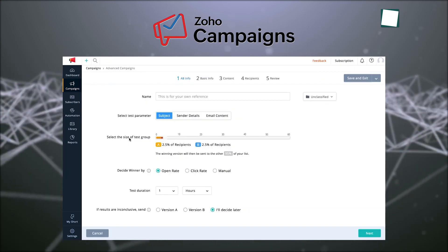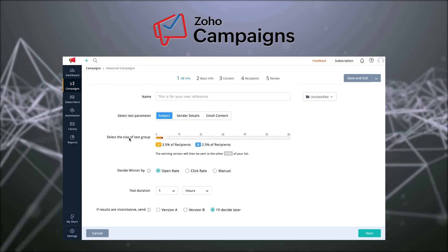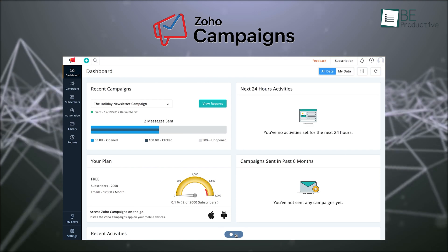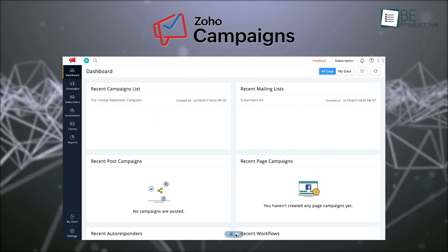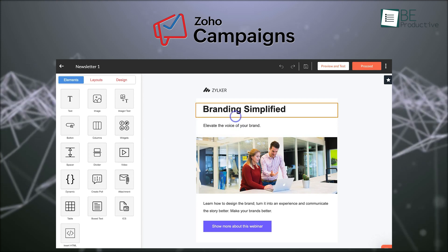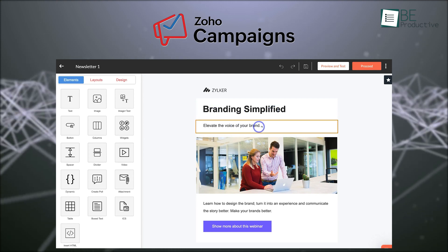It also monitors lead scoring so you can track subscriber engagement. On the automation side, this tool enables you to set up complex workflows based on subscriber actions or date-based triggers. It was easy to build multi-step drip campaigns and lifecycle automation, even as beginners.